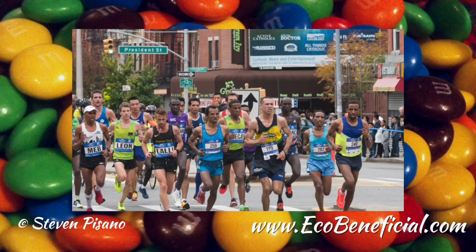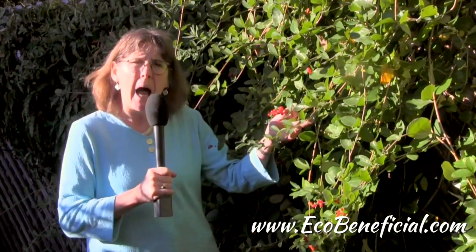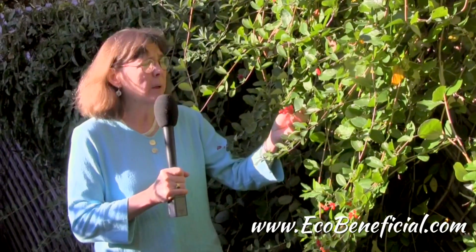I liken this to migrating songbirds loading up on M&Ms like we might before a marathon. So favoring native plants that have more nutritious berries, which have a higher lipid content — fat content — oftentimes higher proteins and better nutrients, is really the way to go. This is a beautiful plant.